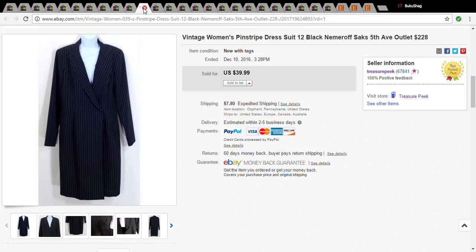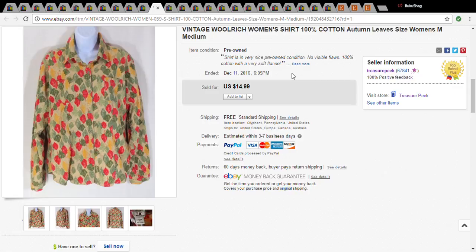This is a vintage Woolrich shirt — it was a dollar at the Salvation Army, which is the only reason I picked it up. I had it for a while, but it sold for $13.49.